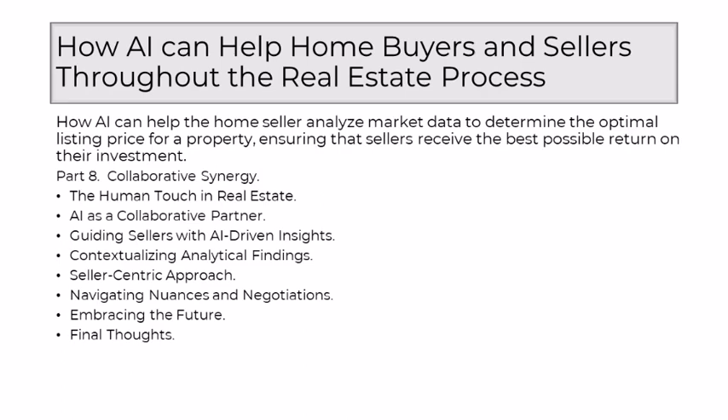In the collaborative dance between human and AI, the seller remains at the center. The human touch ensures that AI-driven recommendations are not applied universally, but are tailored to the unique preferences and priorities of each seller. Whether the goal is a quick sale, maximum return on investment, or a balanced strategy, the collaborative approach allows for a seller-centric pricing strategy. Real estate transactions are laden with nuances, negotiations, and individual circumstances — while AI can provide valuable insights into market trends, the human touch becomes instrumental in navigating the intricacies of negotiations, understanding the motivations of buyers, and adapting strategies based on real-time interactions.